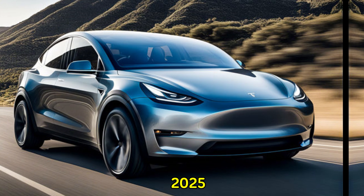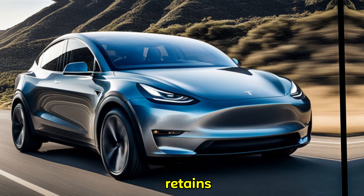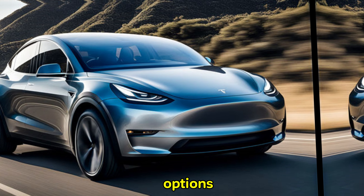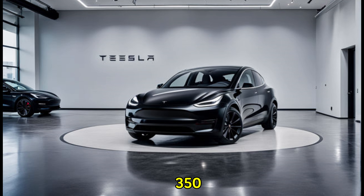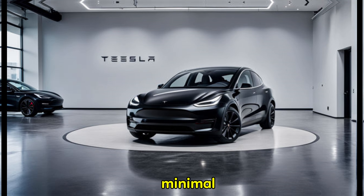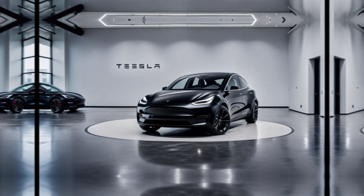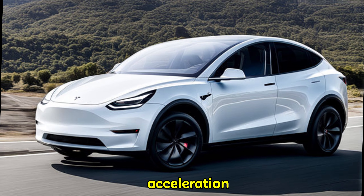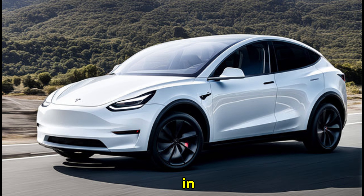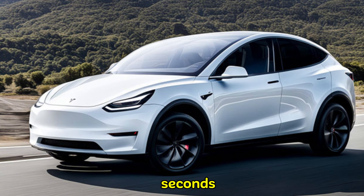The 2025 Model Y likely retains its impressive powertrain options. The long-range variant might boast an even longer range, exceeding 350 miles on a single charge — imagine road trips with minimal charging stops. The performance model, on the other hand, could deliver heart-pounding acceleration, reaching 0 to 60 mph in a mind-blowing 3.5 seconds.